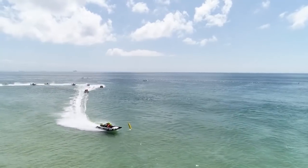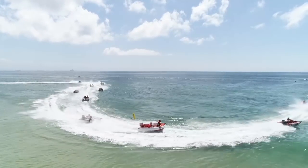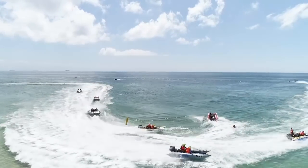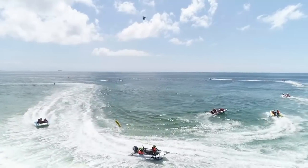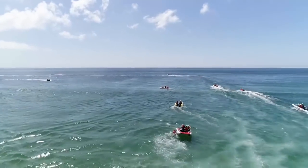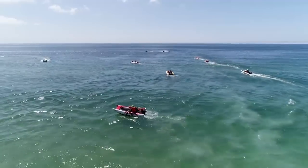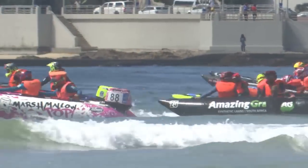Growing the sport amongst the next generation is an important focus for the governing body. Herman tells us that plenty of time, effort, and resources are being invested to ensure youngsters from all backgrounds have the chance to race a rubber duck. They have development programs in the Eastern Cape and Western Cape, involving youngsters specifically from previously disadvantaged groups. Through Lotto funding via Powerboats in Africa, they aim to have two or three boats on circuits to give youngsters the opportunity to race and develop into pilots for the future.